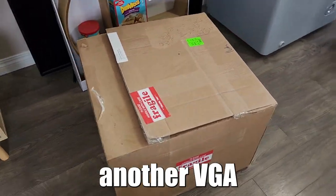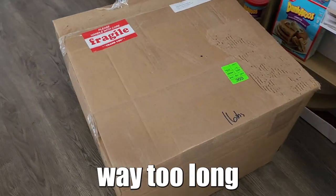We finally get to have another VGA unboxing. It has been way too long since the last one — over a year, I believe — and I am nervous about the result.